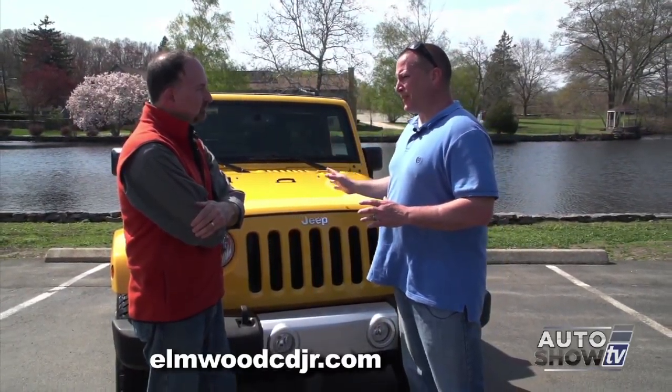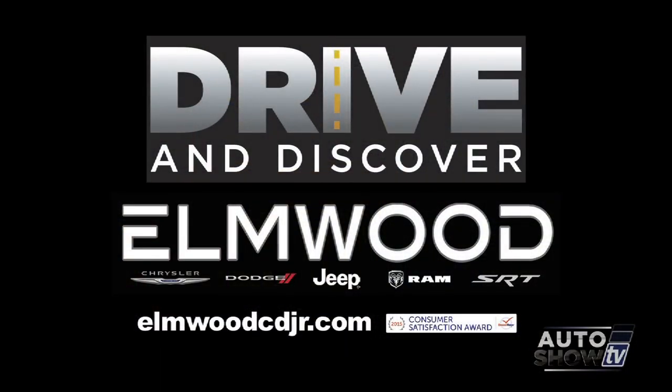Now is the best time to get a Wrangler. We've stocked up for the springtime and summertime. Come down and take advantage of our Drive and Discover sales event going on for the month of May. Get yourself a great deal on a Wrangler.